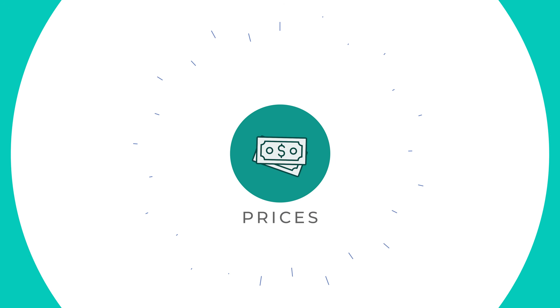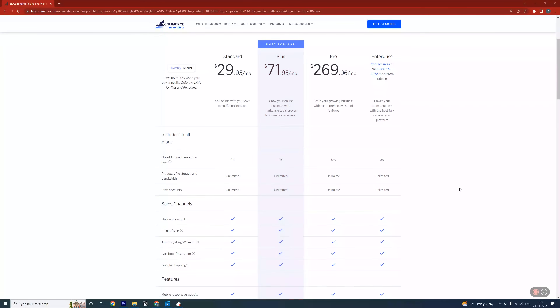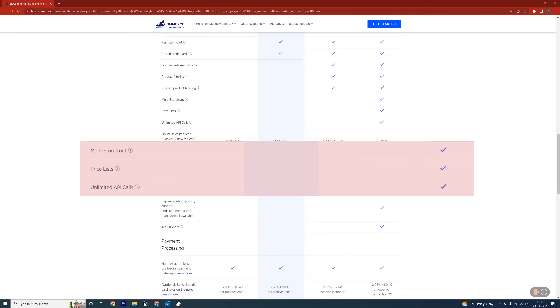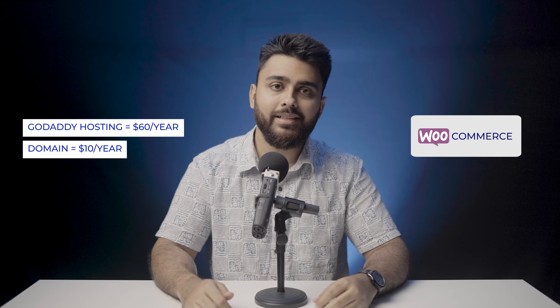This brings us to price. BigCommerce is the most expensive option, with the most popular plan being $864 if you pay annually. If your sales exceed $180,000 per year, you'll automatically be upgraded to the next plan at $3,240 per year — almost a four times jump in price with only a couple of new features unlocked. The most basic Shopify plan is $168 a year or $14 a month, with no automatic upgrading based on sales. WooCommerce is about half the cost of Shopify — basic hosting from GoDaddy can cost as little as $60 a year and a .com domain around $10, bringing the total to roughly $70.